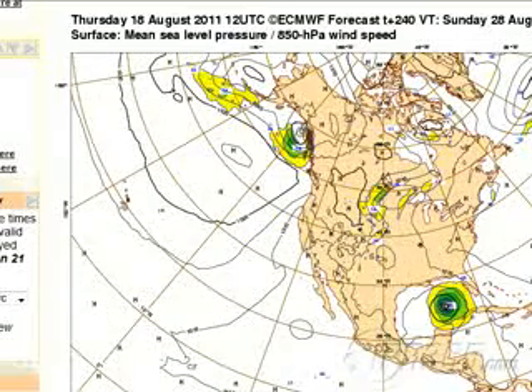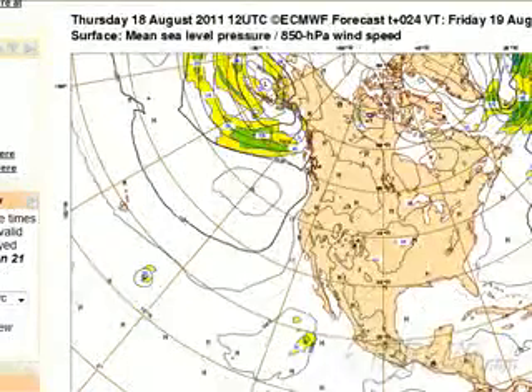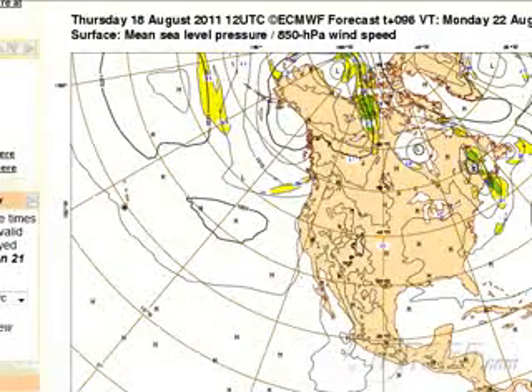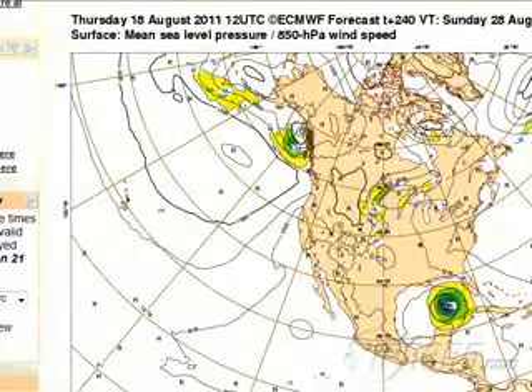Also, the European model, looking in the long range, brings it into the Gulf of Mexico. This is 240 hours out — 10 days — so take this with a huge grain of salt. But this would be a very significant major hurricane, and the pattern would be there to basically pull this system straight through the Caribbean right up into the Gulf of Mexico. From there, the odds would favor some type of motion towards the northwest, which would be very, very concerning for that region. We're going to have to keep an eye on it, because if it does become something significant, the United States — particularly the state of Florida — could be in for some serious trouble with this thing.